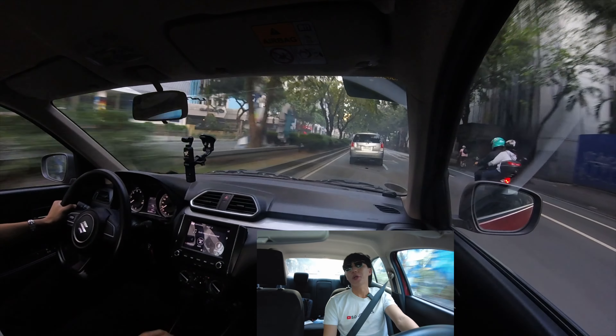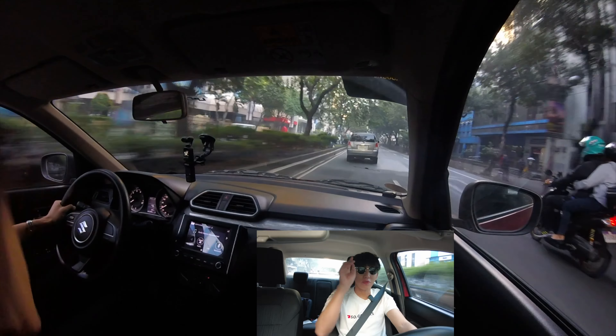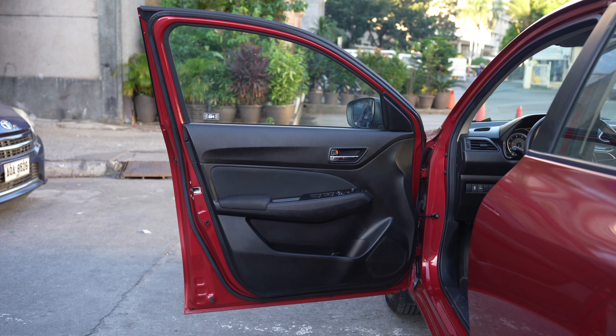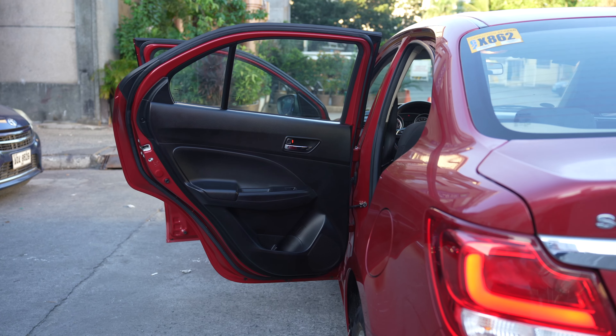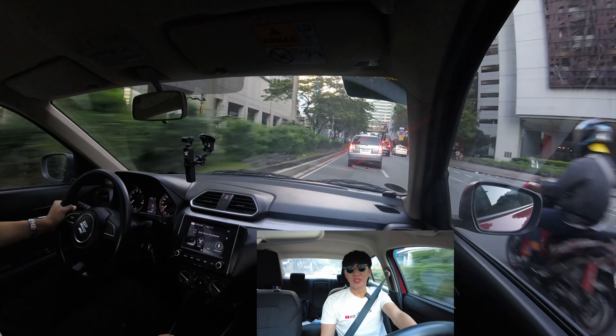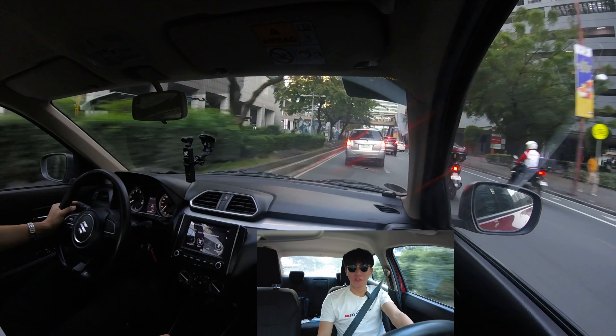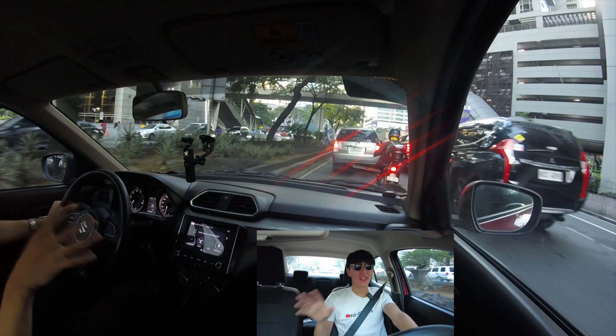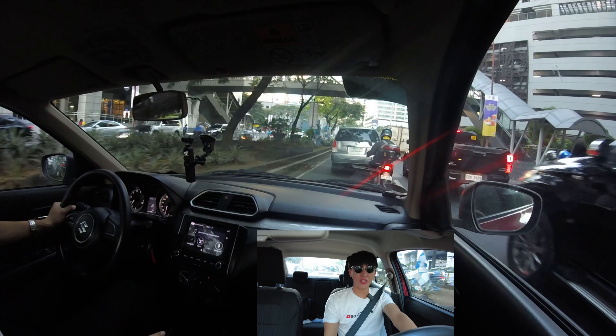There are rooms for improvement, of course. Number one is having a mirror on the driver's sun visor. Number two is having speed-sensing door locks. Number three is having a backup camera. Number four is having an automatic headlight system. Other than that, getting a nice tint will definitely help.